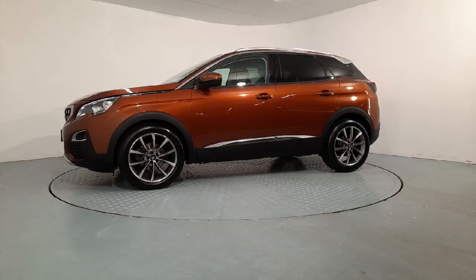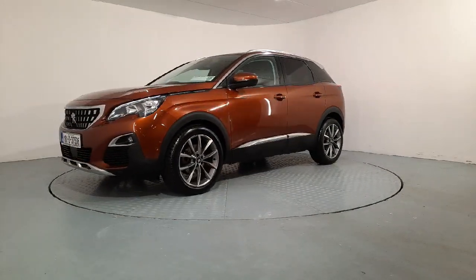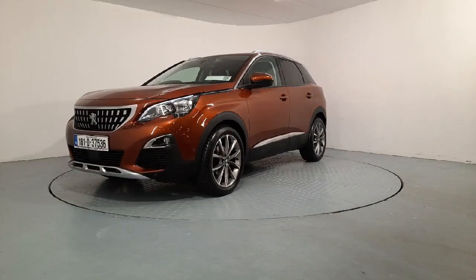How's it going lads, it's Johnny here from Autobahn in Waterford. I'm going to give you a quick look at this 2018 Peugeot 3008 that we now have in stock and available for sale.